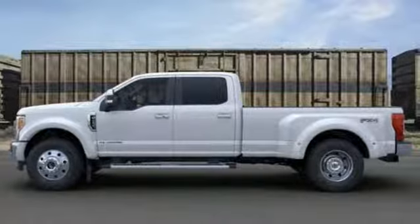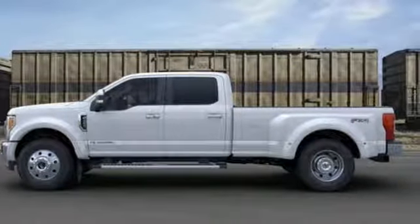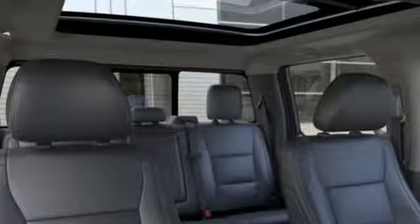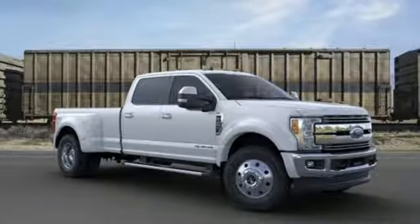And it comes with all the amenities you need: automatic transmission, electronic shift on the fly, driver selectable mode, trailer brake controller, and streaming audio.